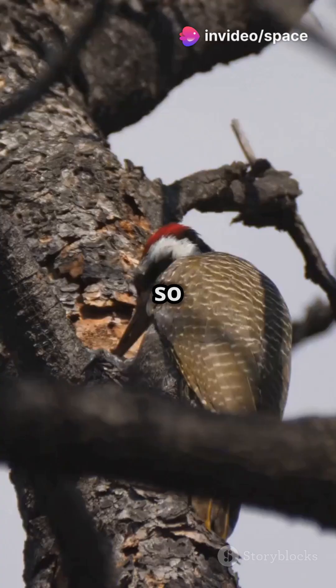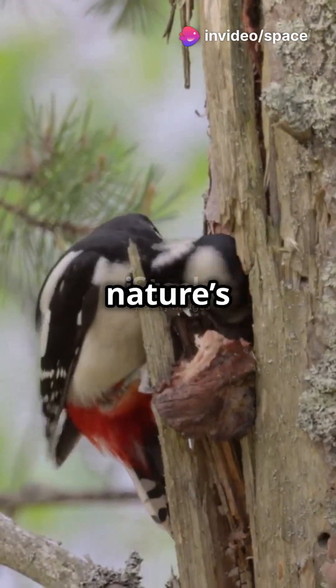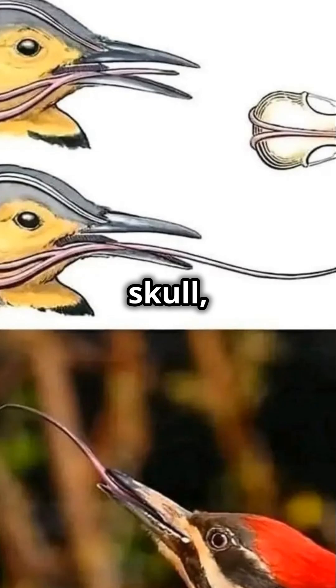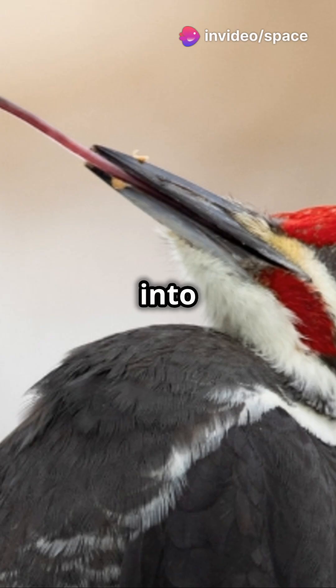Did you know that a woodpecker's tongue is so long it wraps around its skull? That's right, it's one of nature's most mind-boggling designs. The tongue starts at the back of the throat and stretches behind the skull, looping around the brain like a protective shield before emerging back into the beak.